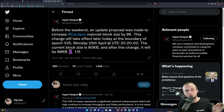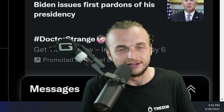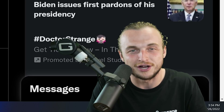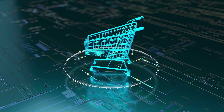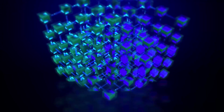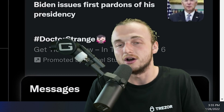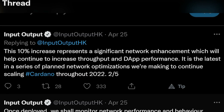More great news — this is Cardano actually scaling. We got a tweet from IOG: an update proposal was made to increase the Cardano mainnet block size by eight kilobytes. If you're new to this, what is a block? We're all using Cardano, Bitcoin, Ethereum — these are all blockchains, just a chain of blocks. Within those blocks is data, and that data is transactions. By increasing the block size, you're increasing the amount of transactions that can be in a block, and also more complex transactions, since not all transactions are the same size. This change takes effect at the boundary of Epoch 335, Monday April 25th. The current block size is 80 kilobytes, and we're jumping up 10% to 88 kilobytes. This 10% increase represents a significant network enhancement which will help increase throughput and dApp performance — the latest in a series of planned network optimizations to continue scaling Cardano throughout 2022.